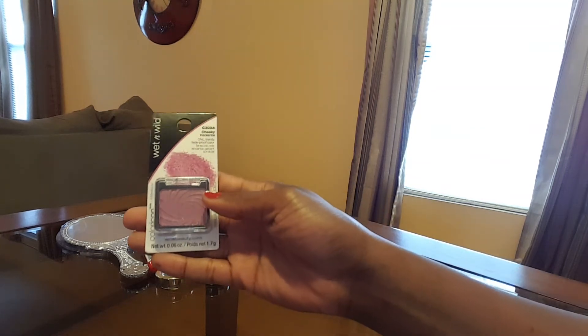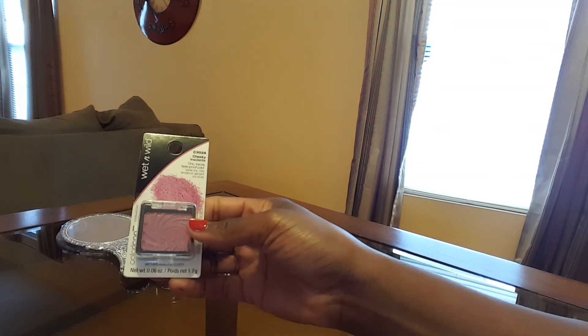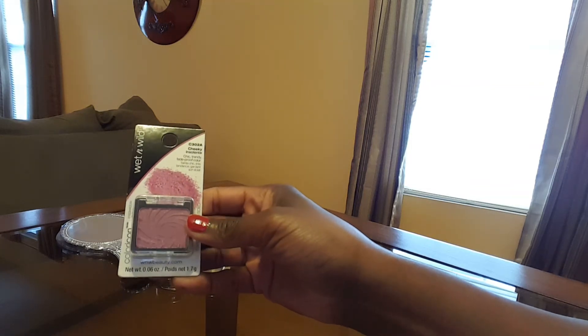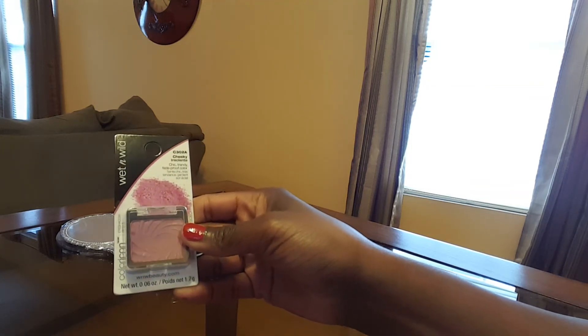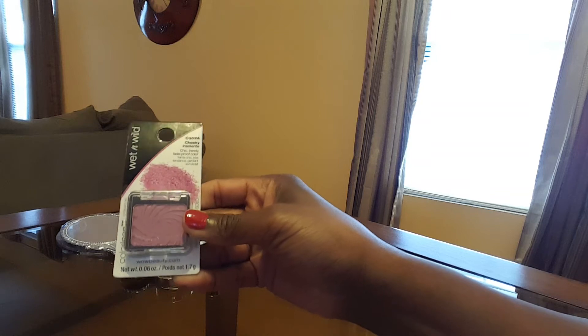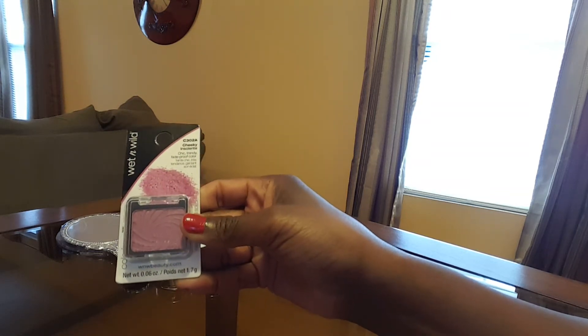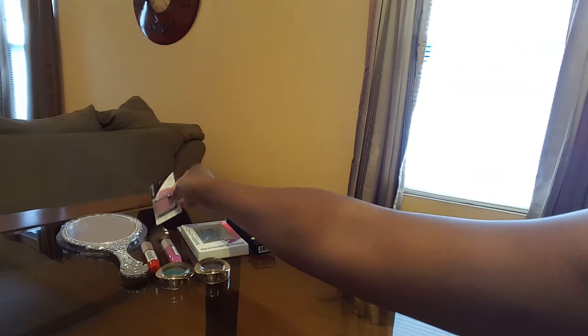I purchased this from Wet n' Wild and the color is called Cheeky — I thought this was really pretty. It's like a little pink mauve color with a little crystal shimmer to it. I had been looking at that for a while.